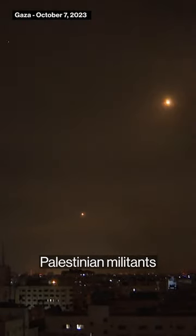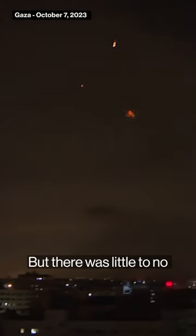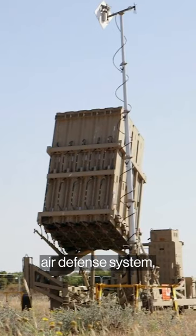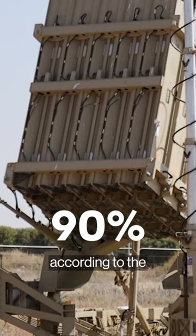On October 7th, Palestinian militants in the Gaza Strip fired more than 3,000 rockets into Israel, but there was little to no damage done to the city. That's because of Israel's Iron Dome air defence system, which has an intercept rate of about 90% according to the Israeli military.